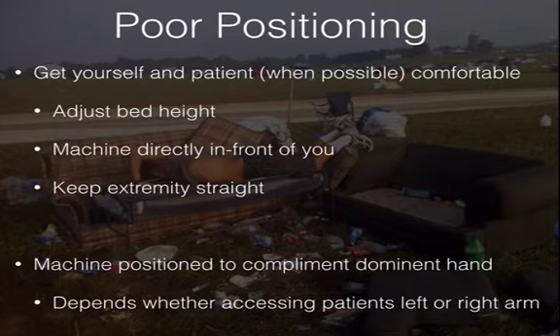Also keep the extremity straight. A lot of times we'll position the bed height and set the machine correctly, but then there's a bend in the elbow. Try your best to keep that arm straight — I'll go over why in a moment.